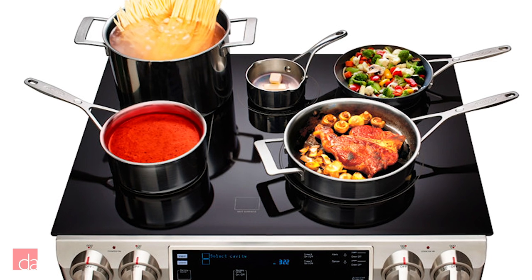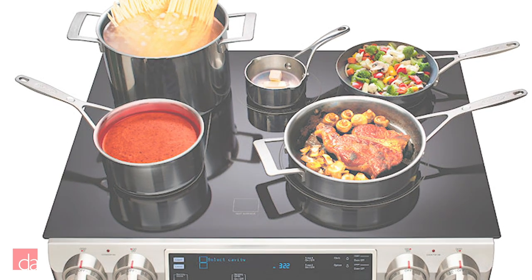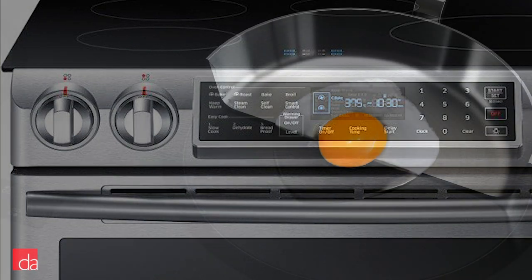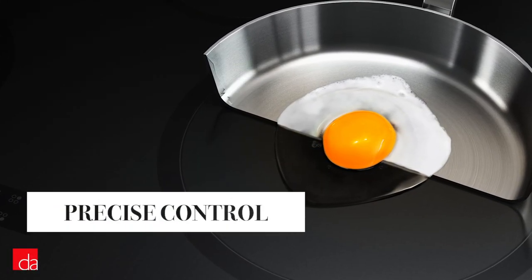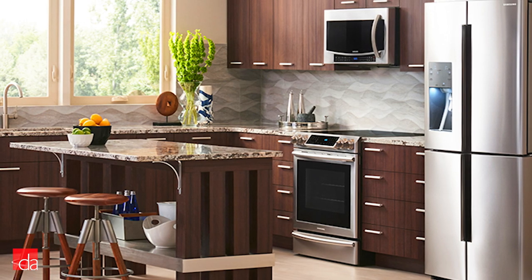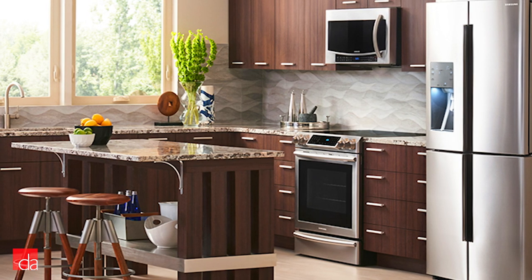Lastly, Samsung doesn't disappoint when it comes to sleek modern design, with four large premium glass knobs that are easy to grip and electronically adjust the level of heat to ensure precise control, along with an easy-to-use control panel. These ranges will blend seamlessly with your kitchen for a modern built-in look without the hassle of a remodel.